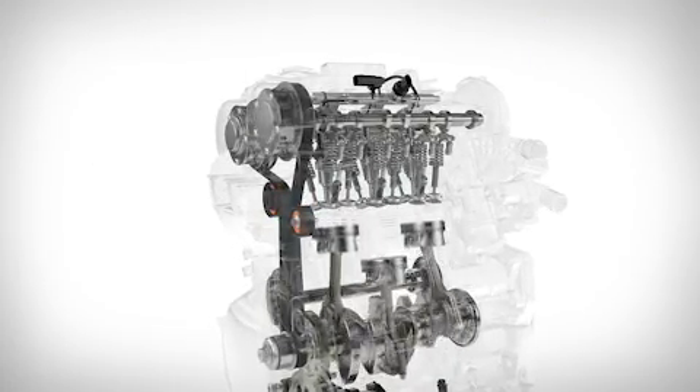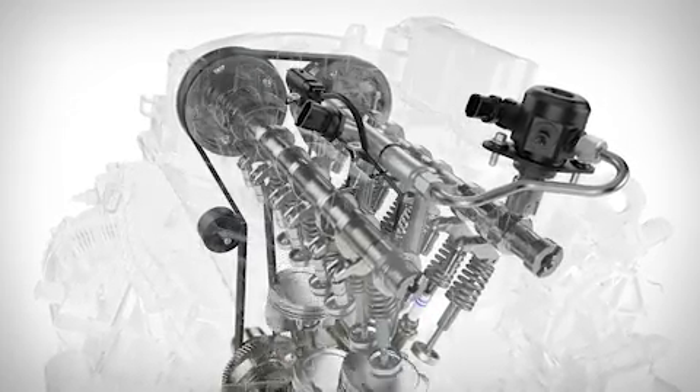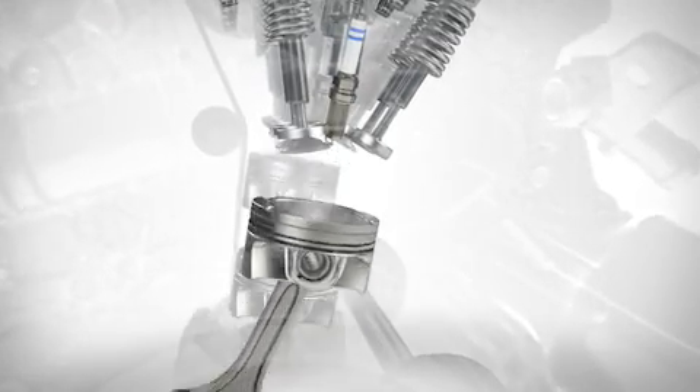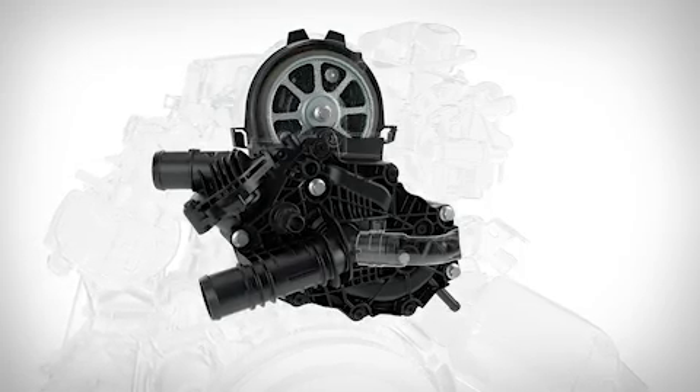Volvo's continually evolving Drive-E combustion system includes a new engine control unit, a camshaft-driven high-pressure fuel pump, and highly optimized injectors. This ensures perfect timing and power generation in each combustion cycle.